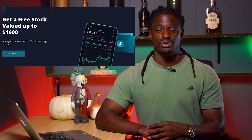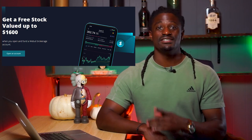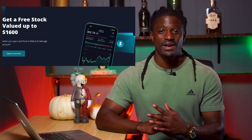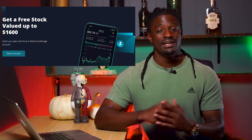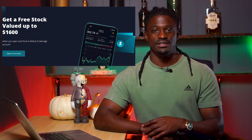This video is brought to you by WeBull. Sign up now by clicking the link down in the description, deposit $100 and receive two free shares valued up to $1,600. Now that is truly passive income, so don't forget to click the link down in the description.